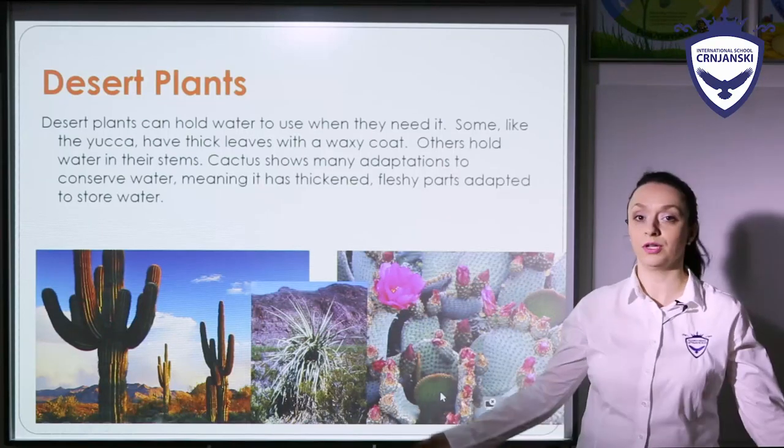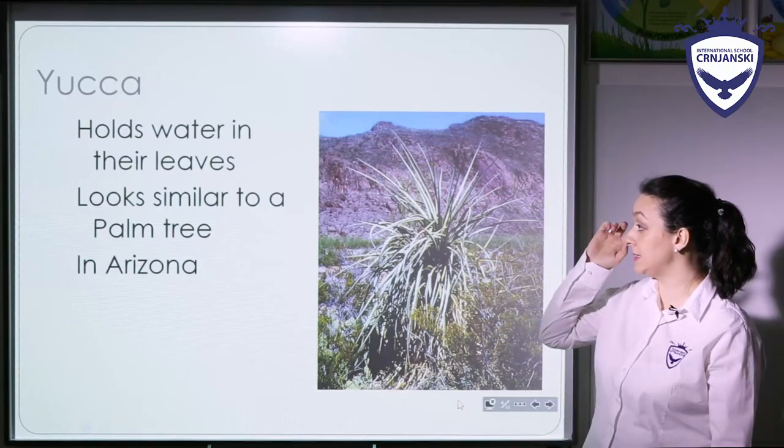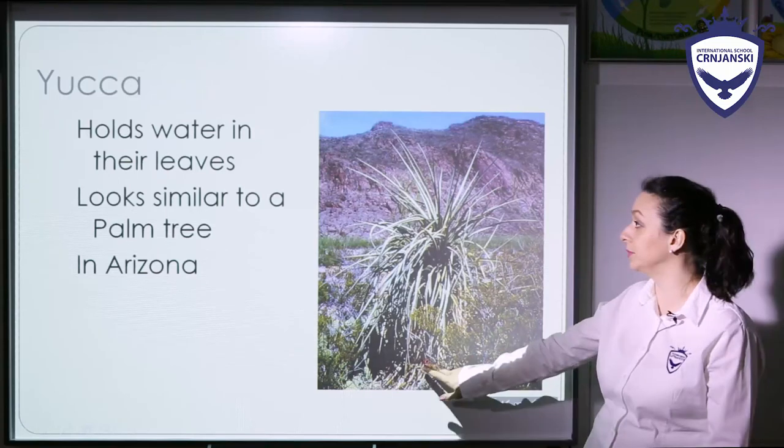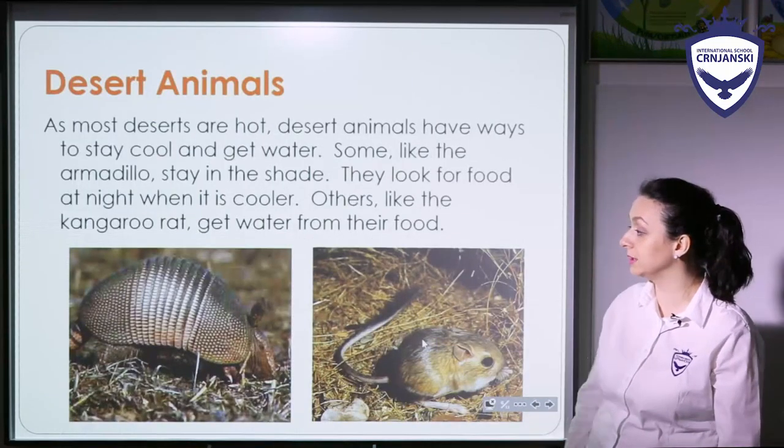And you probably saw cactus. So here is yucca — it is similar to a palm tree and it can be found in Arizona, for example. Or a cactus in different shapes, different colors.